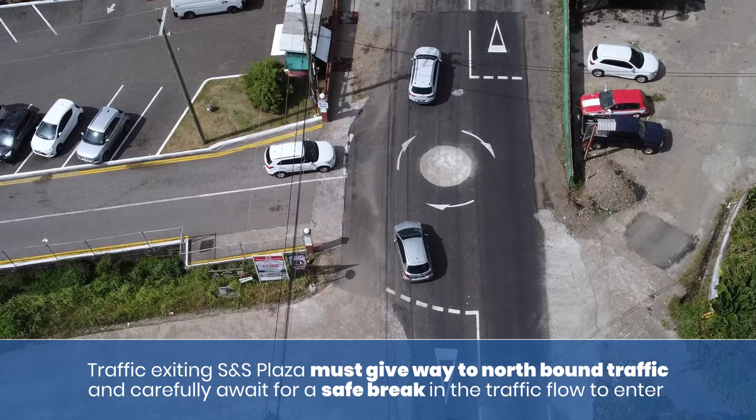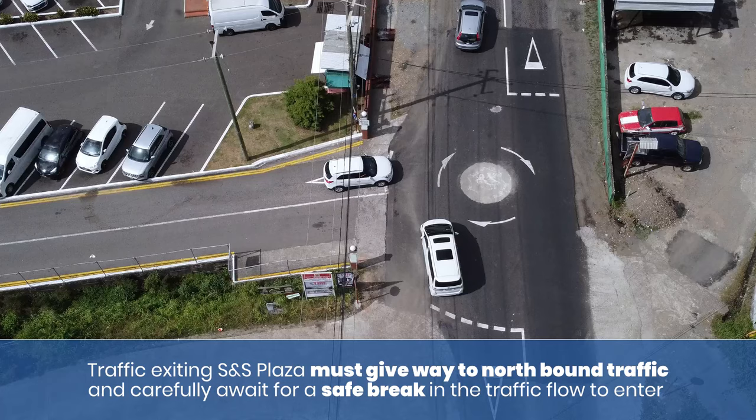Traffic exiting the SNS plaza must give way to northbound traffic and carefully await a safe break in the traffic flow to enter.